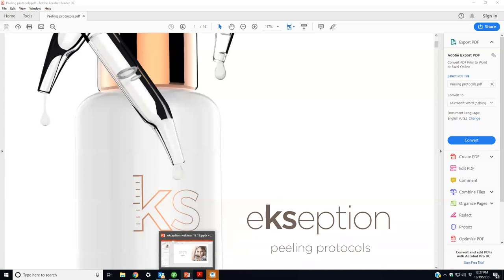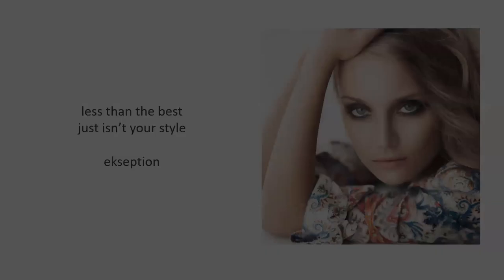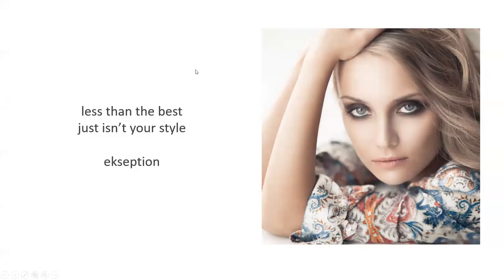Welcome to Exception Peels. We went over to Spain and trained with the same chemist that made fusion mesotherapy, and he came up with this line called Exception Peels.